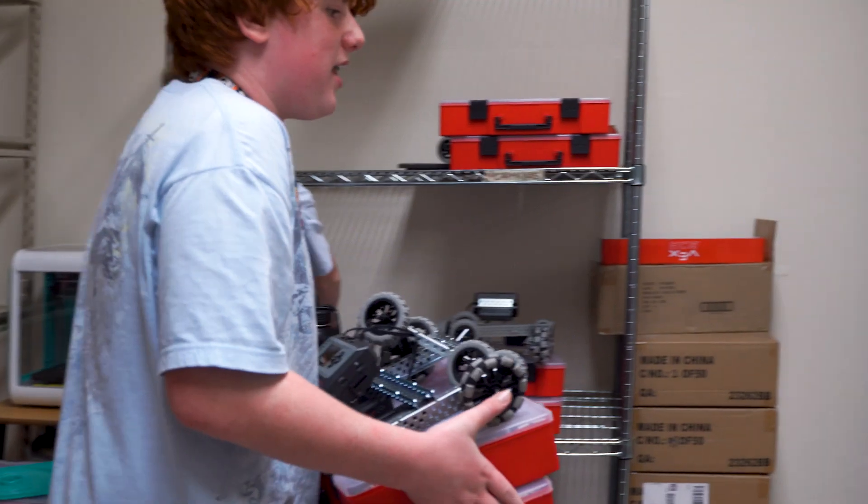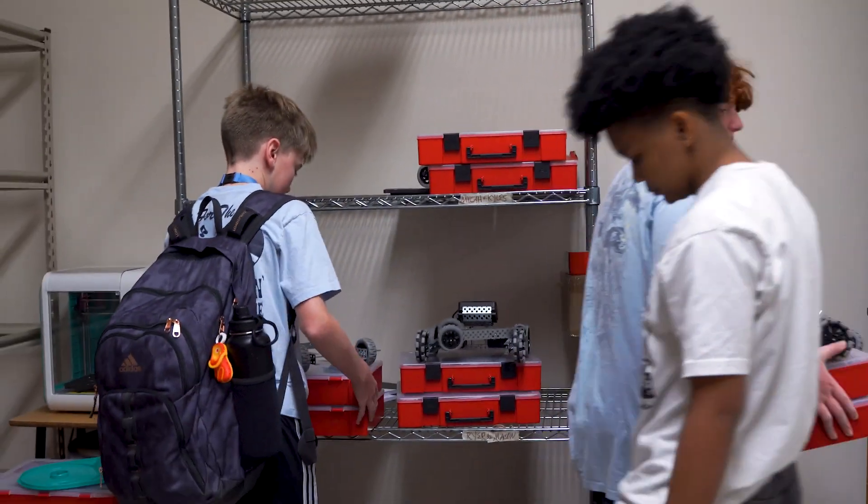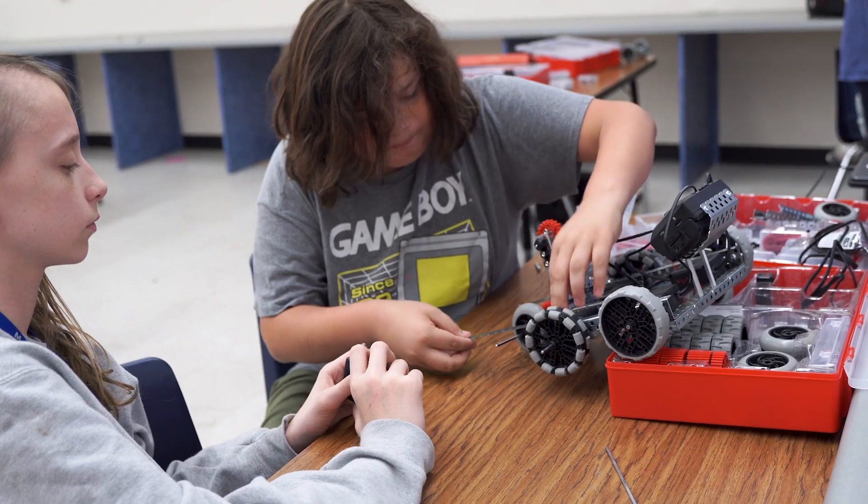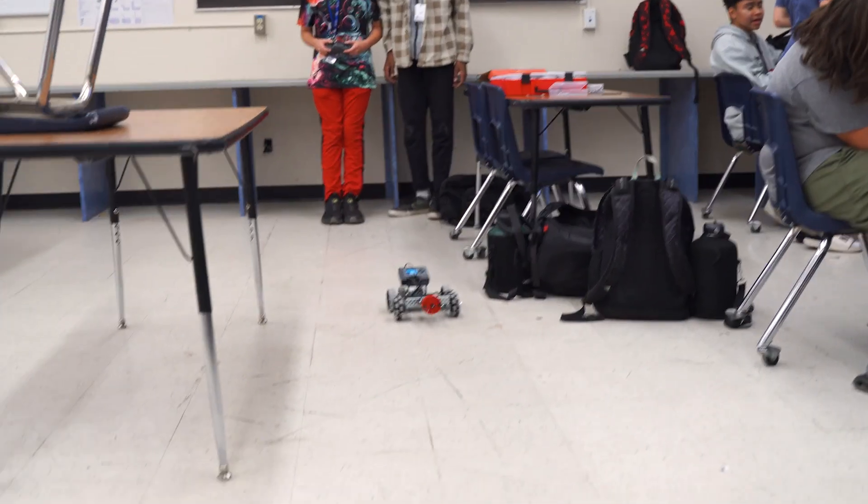My name is Steven Parker. I am the 8th grade robotics teacher at Mesquite Junior High. Here in Mesquite Junior High Robotics, the students love to come to class and create things with their own hands, build things up from scratch, and see it built all the way up to something that is working and functional.